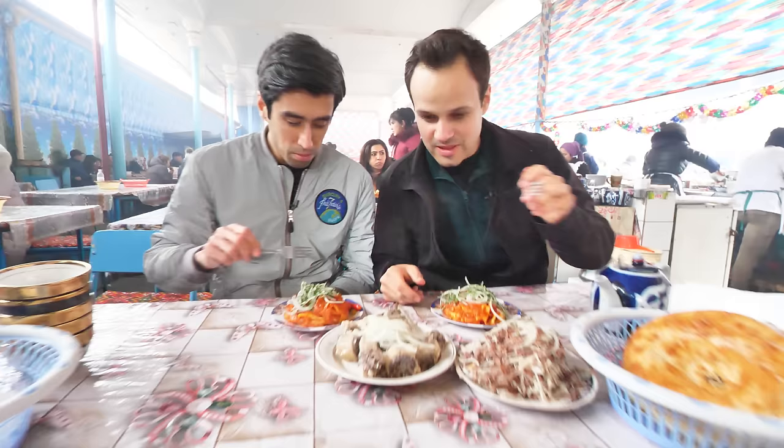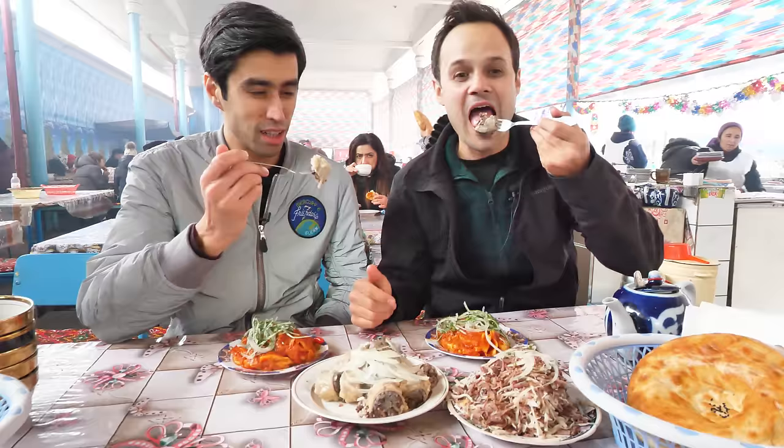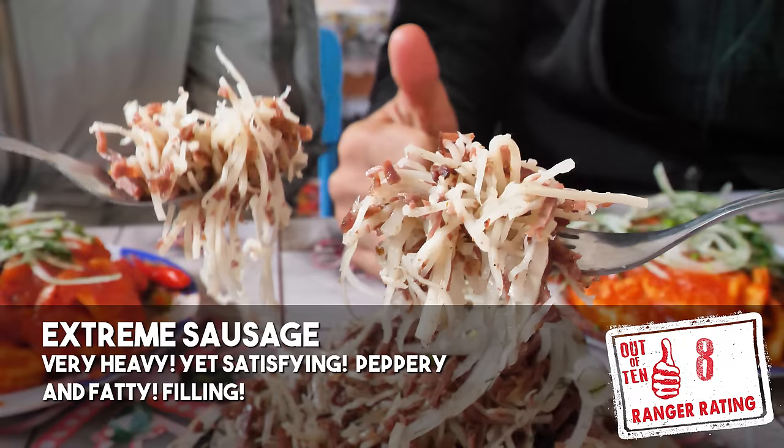Let's go for the sausage — sheep intestine stuffed with rice, organs, and peppery goodness. It's fatty, let's go for it. Mmm, oh — it's heavy. Dense. Just like chewing on fat. And then these horse meat noodles — horse meat is a specialty in Uzbekistan. First horse meat noodles ever.